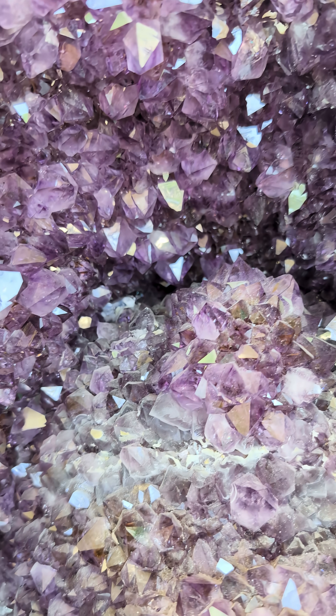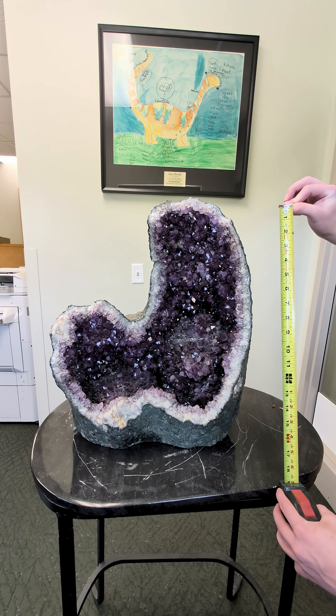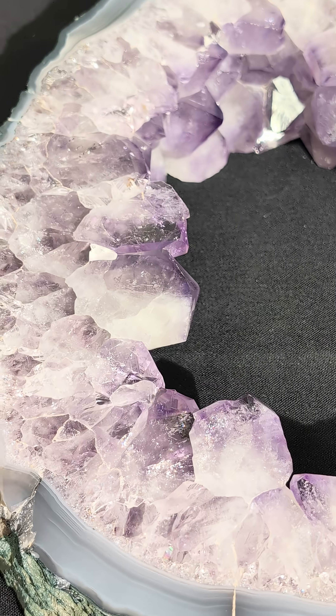Level 8. This big amethyst geode has a massive cavity on the inside, but even though it measures in at around 17 inches tall, its crystals aren't quite as big as Level 7's.